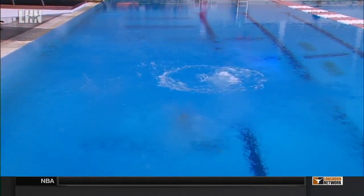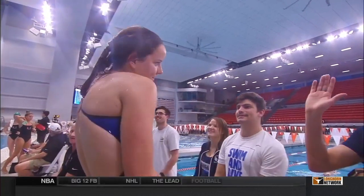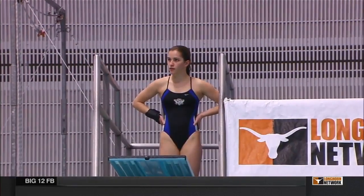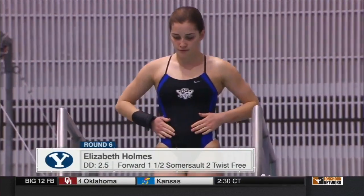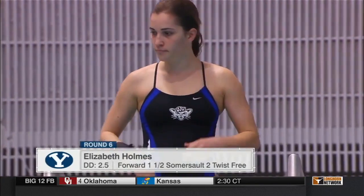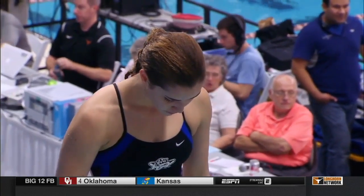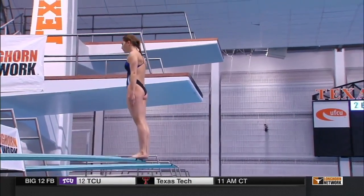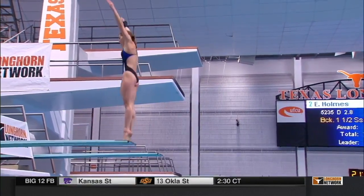Morgan Paul rounding out her day — five-and-a-half and two sixes to close things out. It was a good night for her: she improved on several dives from what she did this morning, and that's what you want to see, especially at this point in the season — continue to see improvement. Elizabeth Holmes with a forward one-and-a-half somersault two twist. Actually, it looks like she's changed the dive — she's going to do a back one-and-a-half with two-and-a-half twists, similar to her teammate in the previous round, but she actually adds an entire twist, so it's much more difficult.